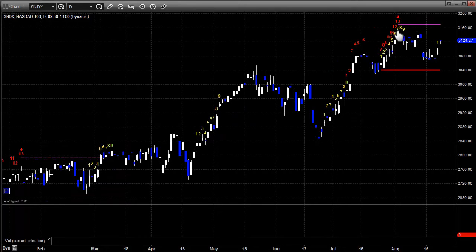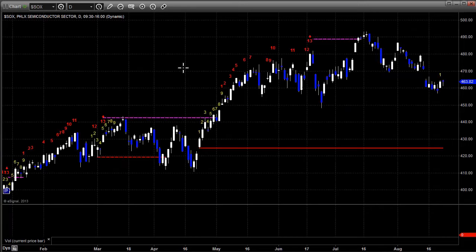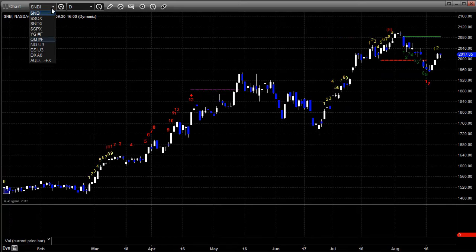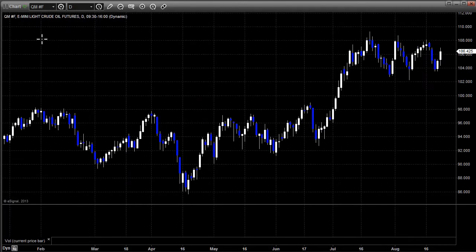Here's the NASDAQ 100 — the 13 sell signal back at the beginning of August has been the top so far. We're still operating under that parameter. Here's a look at the semiconductor index, which has been very flat this week. And here's the biotech index — not much going on there. We'll also look closely at oil, see where we're at.